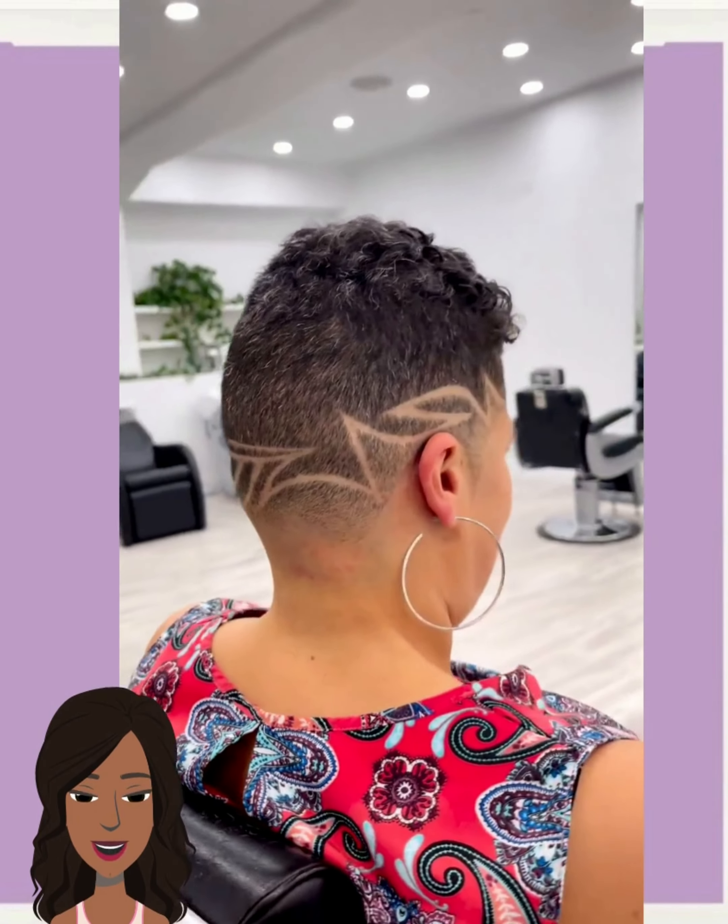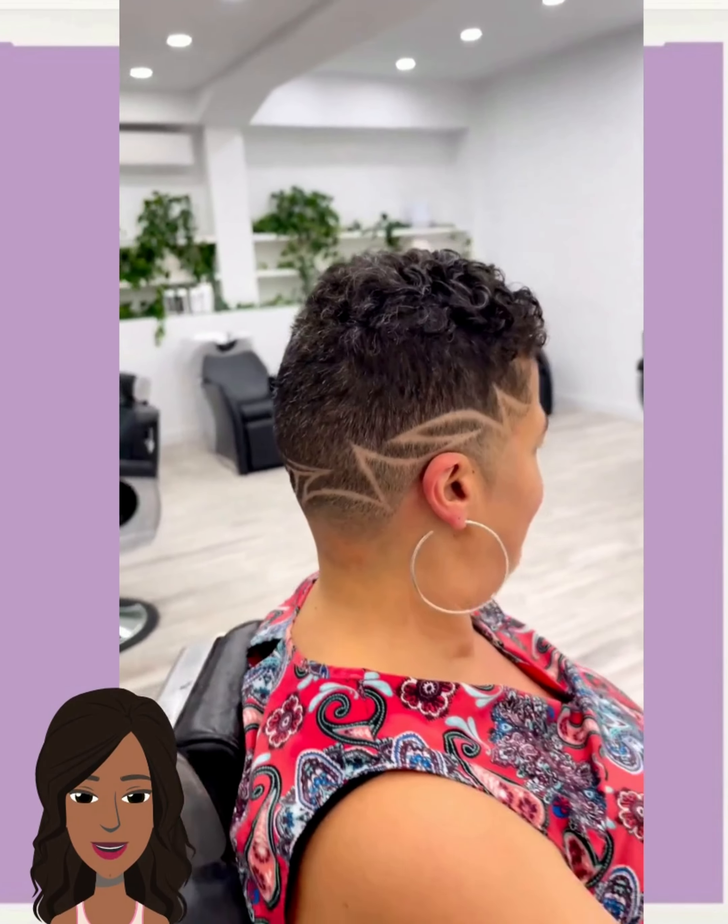Alright you guys, I hope you were able to find some hair inspiration within today's video. If you did, please be sure to give it a big thumbs up, hit that subscribe button, and I will see you in the next one. Alright!